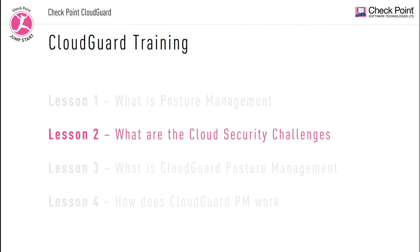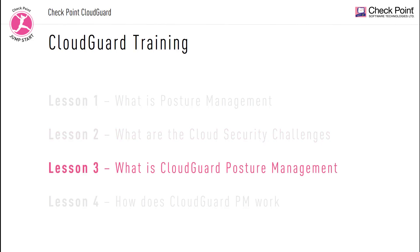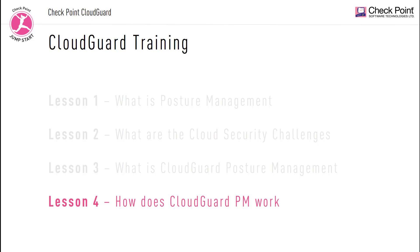In the second lesson we're going to discuss what are the cloud security challenges — what are some of the security challenges and concerns when moving your assets into the cloud. In lesson 3, we're going to dive into the core of this video and discuss what is Checkpoint Cloud Security Posture Management solution, which we call the CloudGuard Posture Management, and how this revolutionary solution addresses cloud security concerns and helps organizations secure cloud and multi-cloud environments. Finally, in our fourth lesson, we're going to discuss how it all functions — how the architecture works and how to get started.